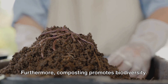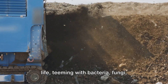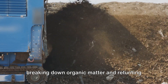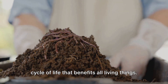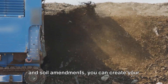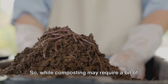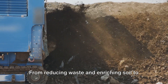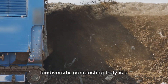Furthermore, composting promotes biodiversity. A compost heap is a bustling microcosm of life, teeming with bacteria, fungi, insects, and worms. These critters play a crucial role in breaking down organic matter and returning nutrients to the soil, creating a natural cycle of life that benefits all living things. And let's not forget that composting can save you money — instead of buying expensive fertilizers and soil amendments, you can create your own all-natural, nutrient-rich compost right at home. From reducing waste and enriching soil to combating climate change and promoting biodiversity, composting truly is a win-win situation.